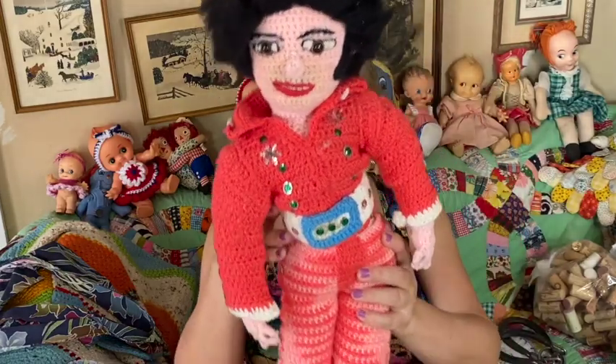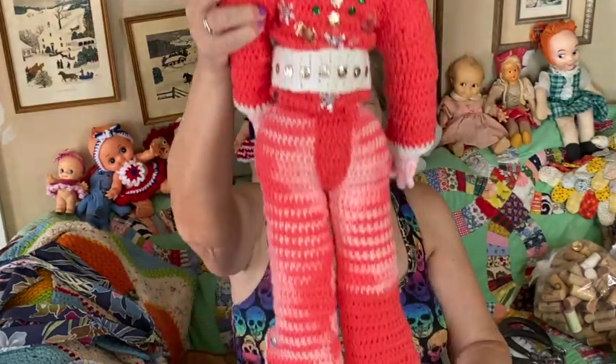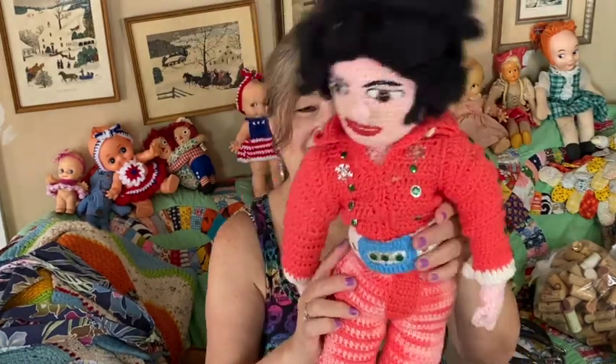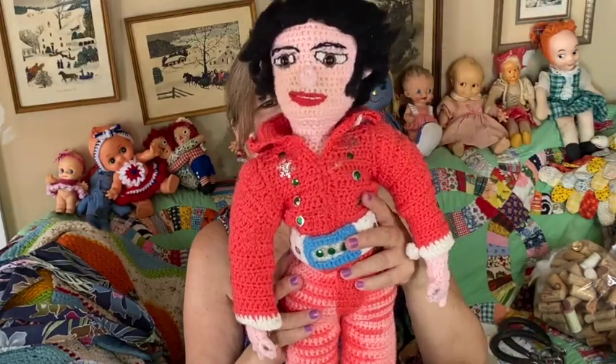Last but definitely not least — look at this. This was the amazing find of the day: an Elvis Presley crochet doll! I thought this was just amazing — the work that went into this. He even has little ears, the hair is really fuzzy, but the rest is all crochet. The eyes are embroidered and he's got little glass eyes, all the sequins. He's just amazing — I love him!